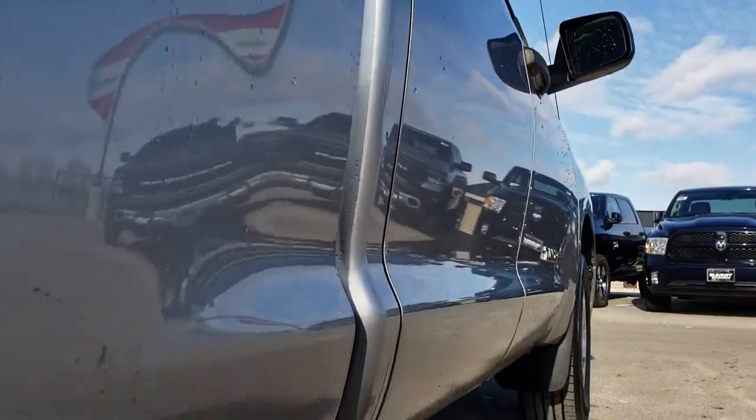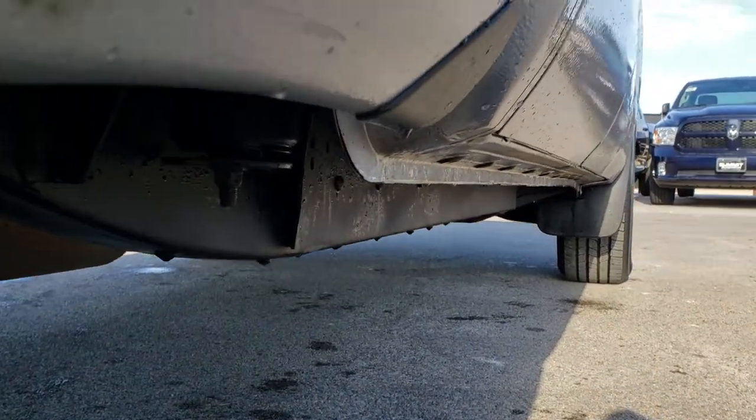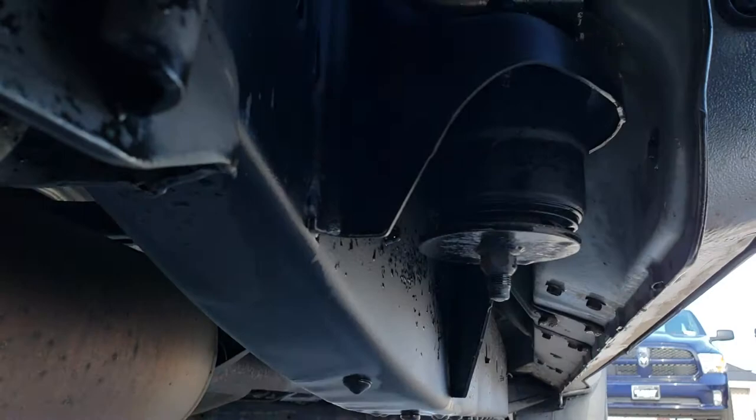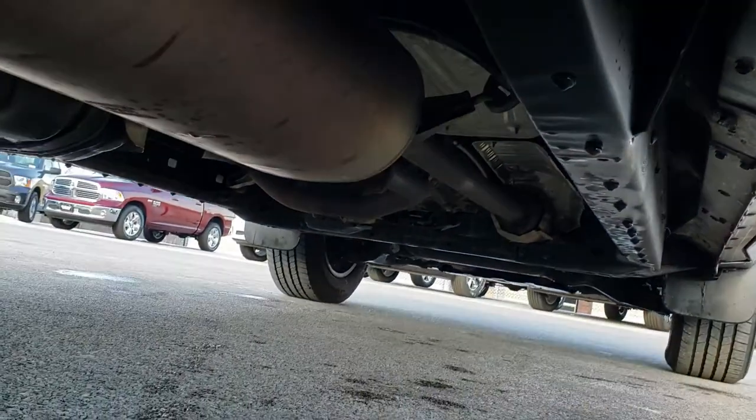You can have confidence in the vehicle that you're looking at before you even get here. I didn't see any dents or dings down this side of the truck. All the lower rockers look really nice, as does the frame and underbody on this vehicle. Really clean underneath here.